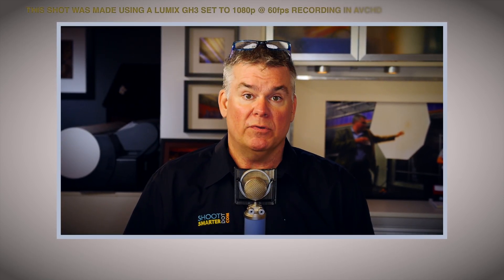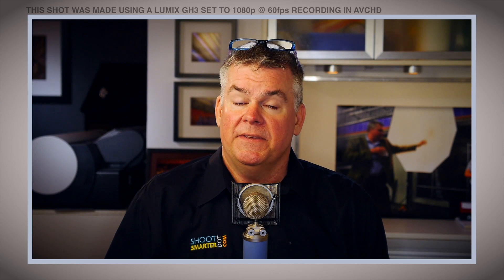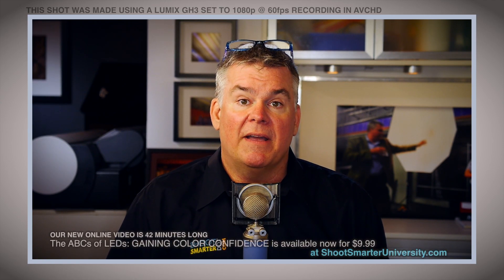This shot that you're watching right here blends four different types of LEDs plus the halogen track lights that are in the room. There's no post-processing whatsoever on this video clip — no color correction, no contrast correction, nothing. This is the quality that comes out of my camera.